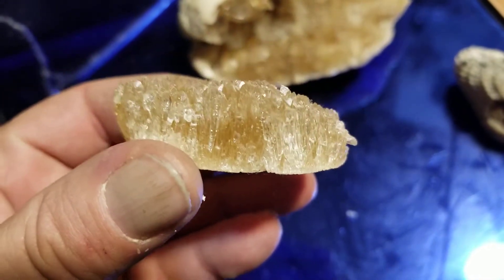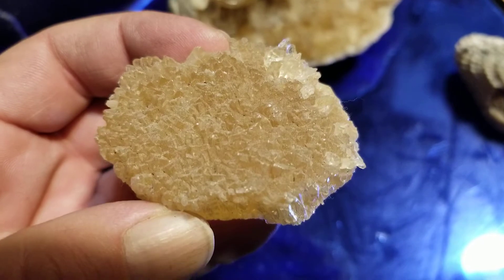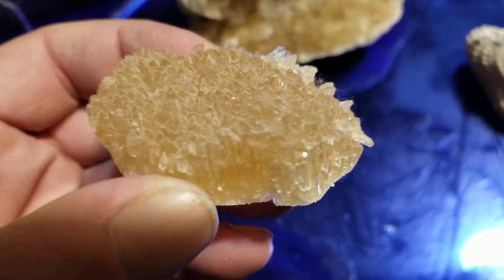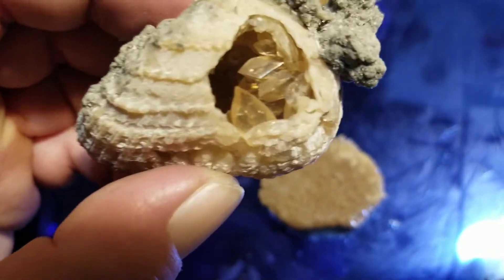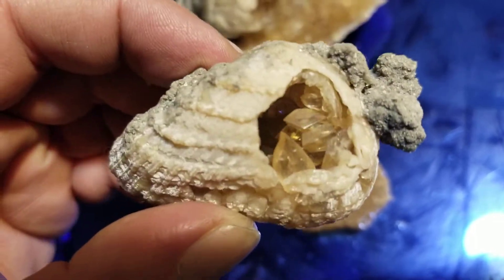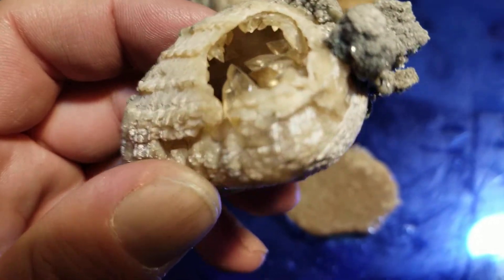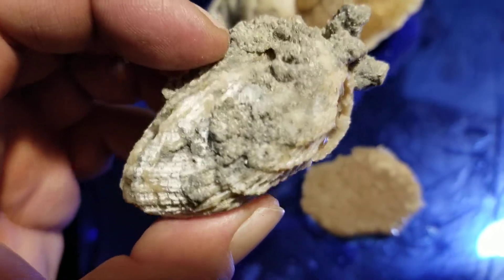It's a nice chunk of the stuff. Here's what it does under long-wave UV - and it is phosphorescent, which means it retains its glow when you turn the light off. Here is a whelk shell, which I thought was really neat. These could also be considered geodes, as there are crystals in the hollow rock.